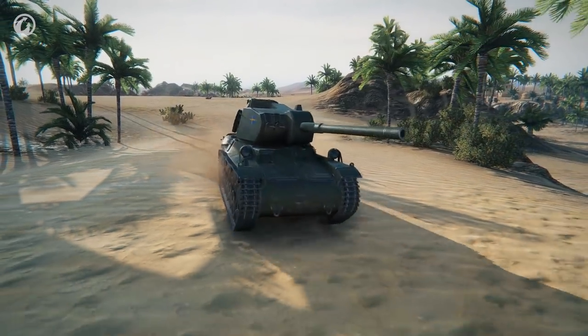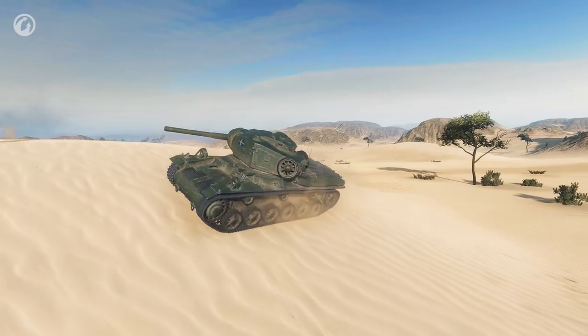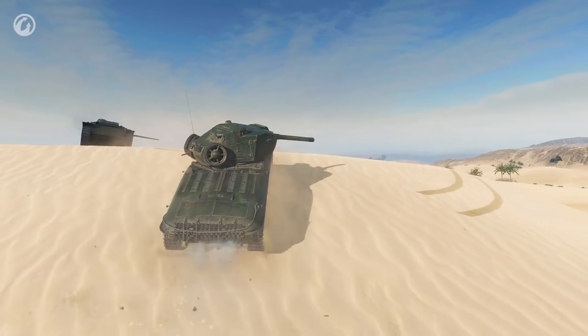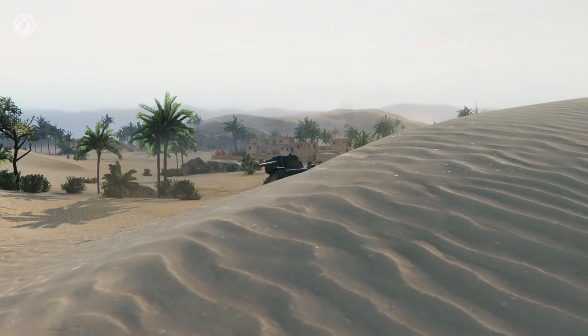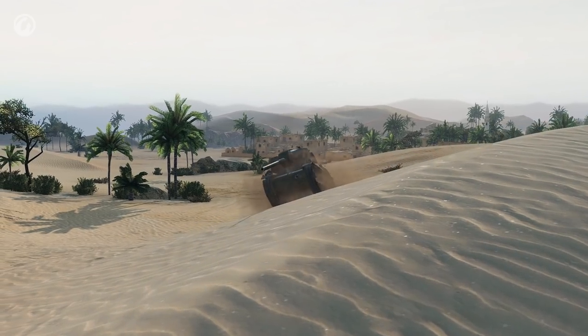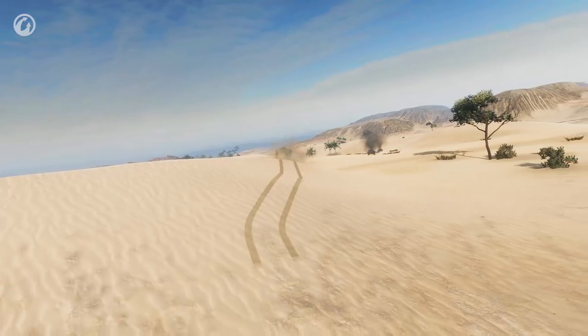The Strv M42's mobility, speed, and firepower are ordinary. What makes it extraordinary are the elevation and depression angles. With 15 degrees of gun depression, the tank can fire while hiding almost its entire hull behind the terrain. All in all, the Strv M42 is on a par with the best medium tanks at its tier.